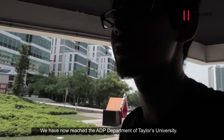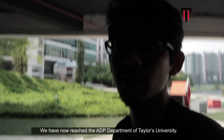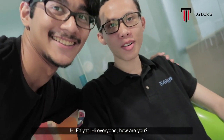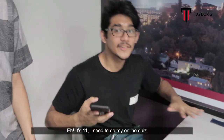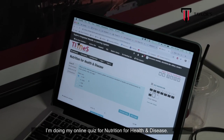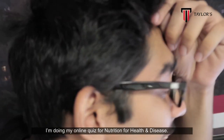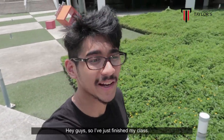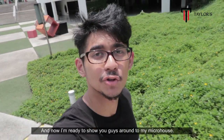We have now reached the ADP department of Tillich University. Hi Faiyat, hi Bob! Jasnan is here to do an online quiz. What are you doing right now? I'm doing my online quiz for Education for Health and Disease. I just finished my class and now I'm ready to show you guys around my micro house.